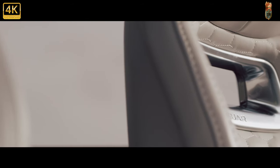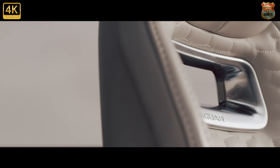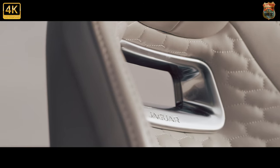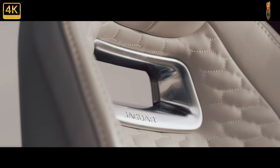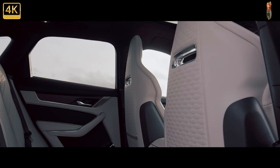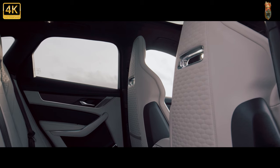Design changes for the F-Pace facelift include a bonnet that snuggles right up to the grille, removing a cut line. Lights are new front and rear. Know the SVR by its bigger nostrils for better cooling, holes in the bonnet to breathe out heat, and vents behind the wheels to smooth air past.